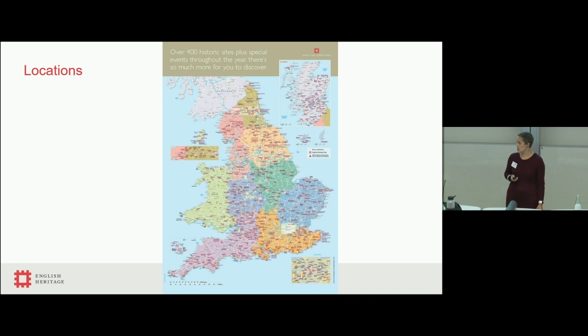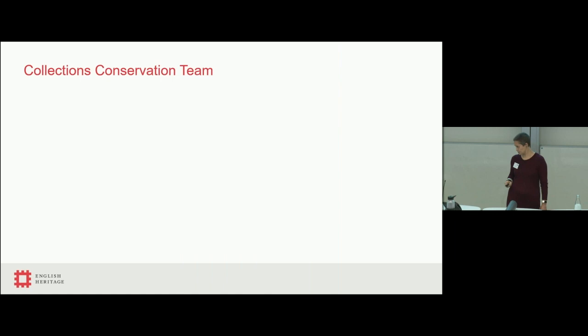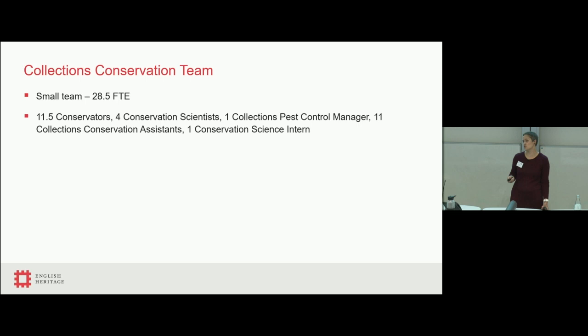This map shows the geographical spread. Everywhere you can see a bit of text or the little red English Heritage logo within England, there is one of those 400 sites. The black dots mark the ones that have collections, and the coloured ones are those where we have some form of environmental monitoring — spread across the entire country, from the very tips of Cornwall right up to the Scottish borders.